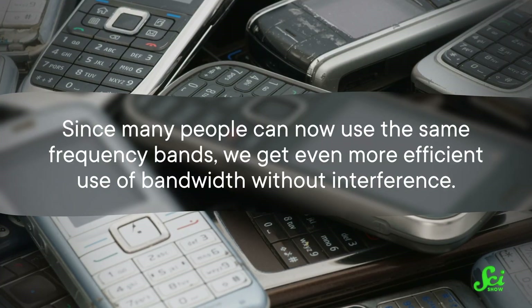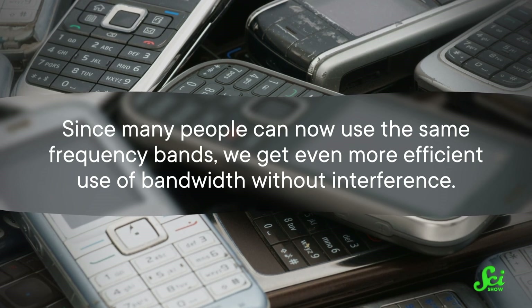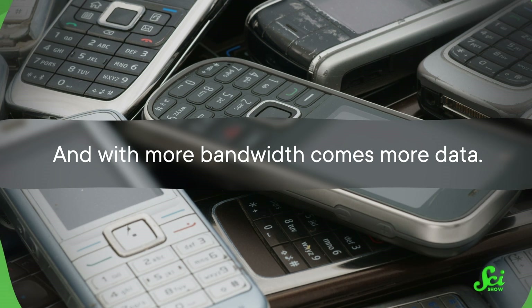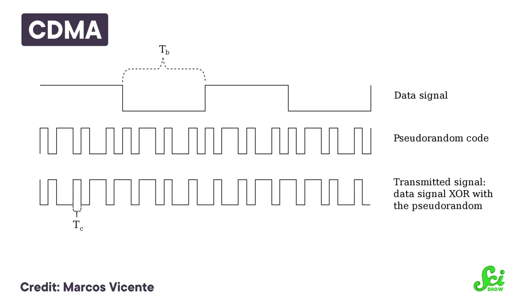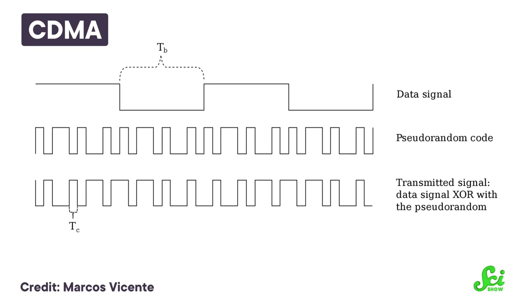It happens so fast you don't notice the interruption, ideally. And since many people can now use the same frequency bands, we get even more efficient use of bandwidth without interference. With more bandwidth comes more data. Because of that, 2G lets us do more than voice calls, letting us text and even send picture messages. Then came 3G, which took things even further. With 3G, we came to rely heavily on what's called Code Division Multiple Access, or CDMA. Engineers really like these kinds of acronyms.